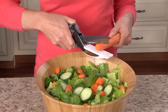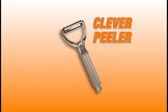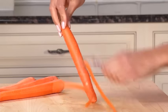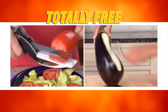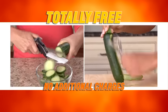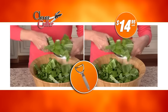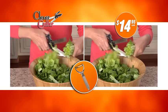But wait — order right now and we'll double the offer and give you a second Clever Cutter. You also get the Clever Peeler to peel all your veggies with ease. Both bonuses are totally free — totally free with no additional processing and handling charges. That's two Clever Cutters and the Clever Peeler for just $14.95. So call or click now.